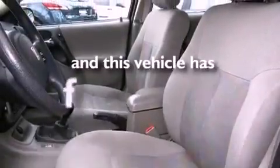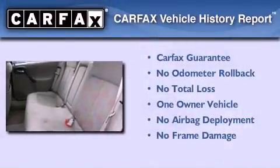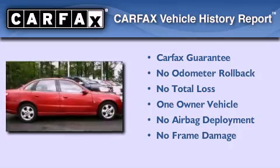This vehicle has less than 71,000 miles. This Saturn has had only one owner and it qualifies for the Carfax buy-back guarantee.